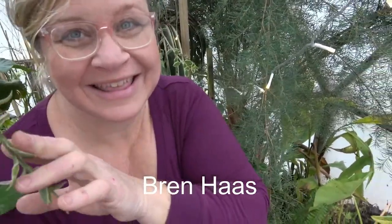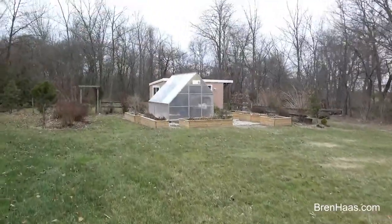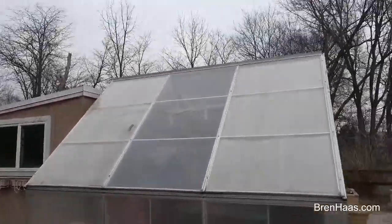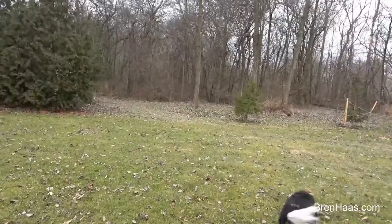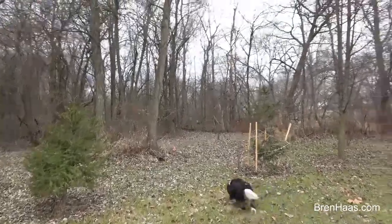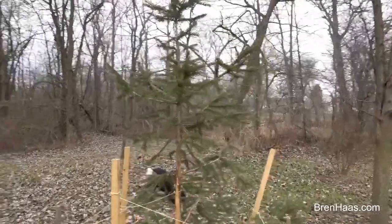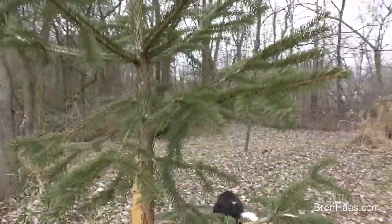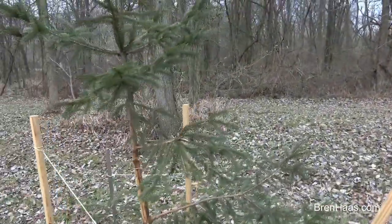It's a jungle in here! One of my favorites. Darn deer got one of my trees I planted back here. I don't know if it's going to survive. I stuck some sticks around it, which is what I should have done in the beginning to prevent them from getting at it, but we'll see what happens. I'm not sure it's going to live through that one, but maybe.